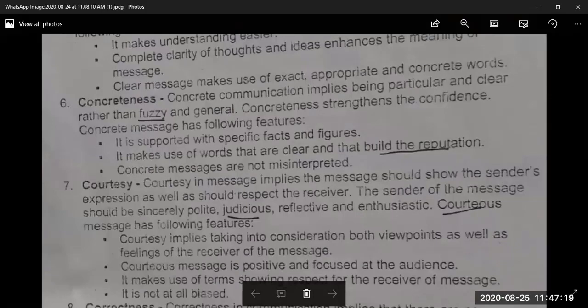The fifth C is Concreteness. Concrete communication implies being particular and clear rather than fuzzy and general. Concreteness means you should be specific rather than making general statements — your communication should be supported with specific facts and figures. Stay on one specific topic and keep discussing it until it is clear. If you make general statements, things will get mixed up.